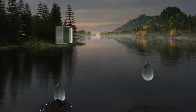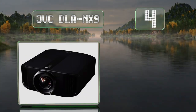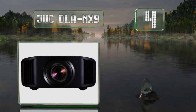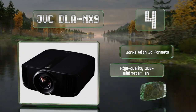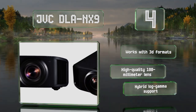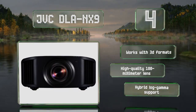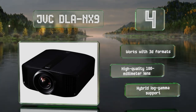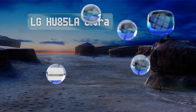At number four, the e-shift technology used by the JVC DLA NX9 puts out a second layer of the same image simultaneously with the first, shifting it vertically and horizontally and blending the two to effectively double the resolution. This UHD model can upscale to 8K, it works with 3D formats, and boasts a high quality 100-millimeter lens and hybrid log gamma support.